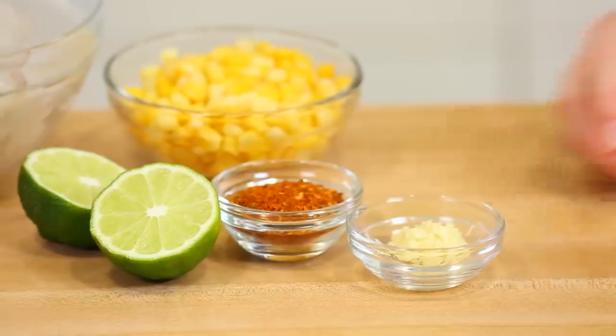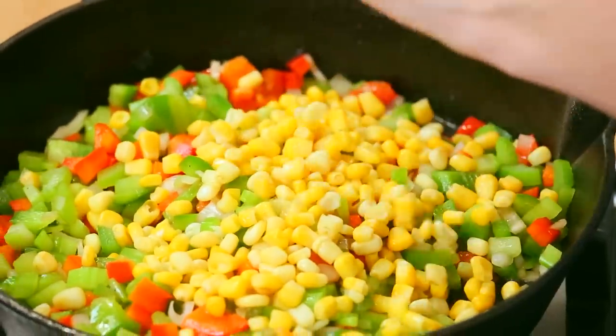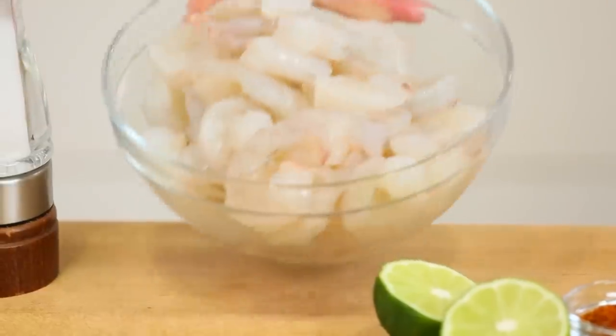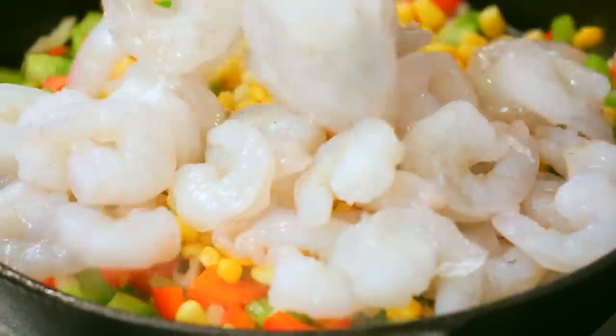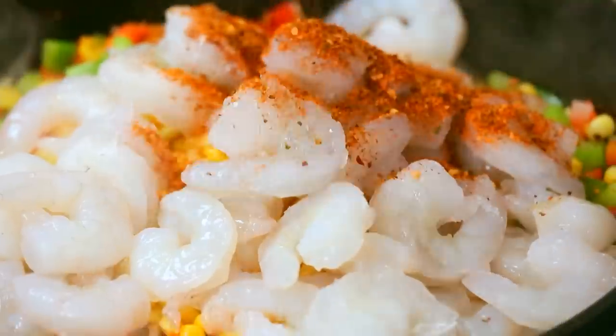Once those are nice and tender, we can go ahead and add our garlic to the pan. Then we can follow that with our corn. I've got about a pound of shrimp here — some nice large shrimp that have already been peeled. Peeled shrimp are a little more expensive at the supermarket, but it really does cut down on the time you're spending in the kitchen, so I always think it's worth it. Totally up to you, though. And then finally, we will add our Cajun seasoning.